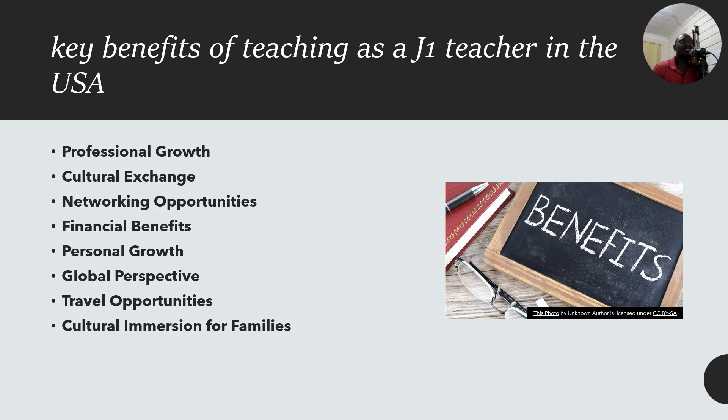What are the key benefits as a J1 teacher in the United States? There are about seven or eight of them. The first is professional growth — you gain international teaching experience in a new education system, enhance your skills by working in diverse classrooms, and have access to professional development opportunities. Second is cultural exchange — you share your home culture with students and colleagues, learn about American culture, values and traditions, and build lasting relationships with the community.